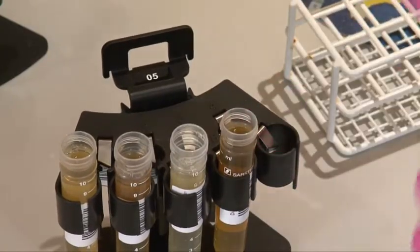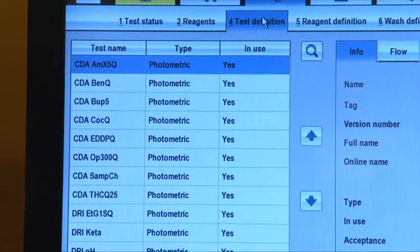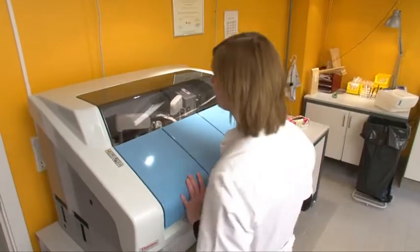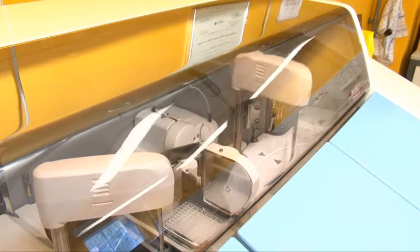How many samples are analyzed daily? Typically about 20 to 30 per day. Which kind of application parameters are you measuring? Here we use the CEDIA application and the DRI application, and we have different kinds of drug parameters — opiates, benzodiazepines, cocaine, and a lot of other drug abuse parameters.